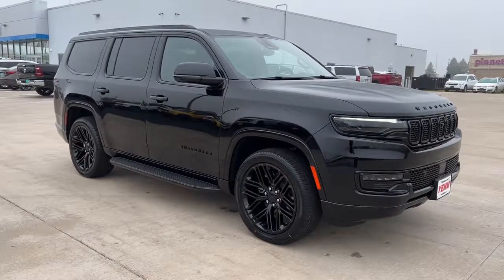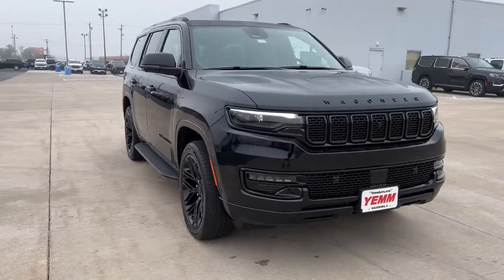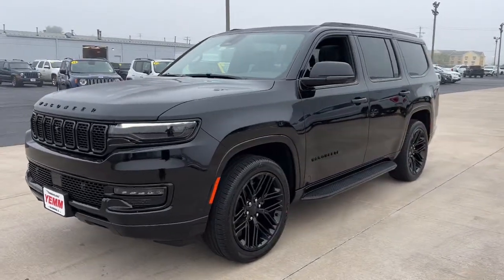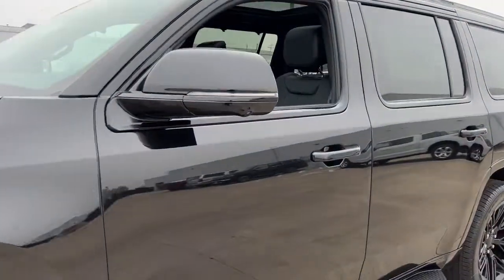Take a moment to check out the 2022 Jeep Wagoneer. Enjoy a view of this impressively capable Jeep Wagoneer, the family-oriented adventure vehicle that blends the best of off-road ruggedness with modern design, advanced safety features, and luxurious passenger amenities.